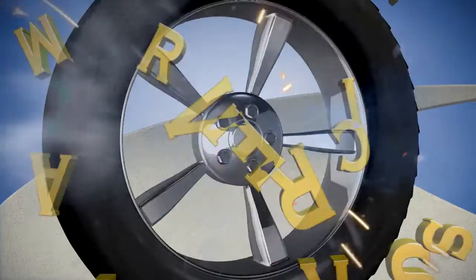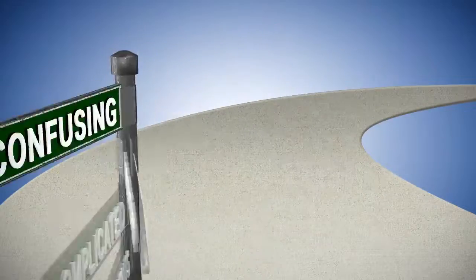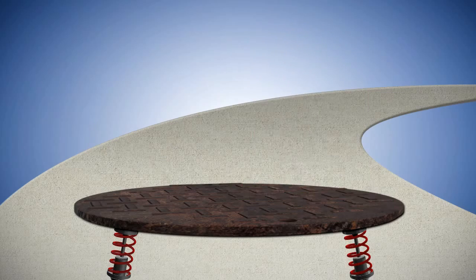Welcome to America's Driver's Ed, your best choice for teen driver education. We know that driver education can seem like a complicated process, so let me show you just how easy we make it. Let's take a look at the process in a few simple steps.